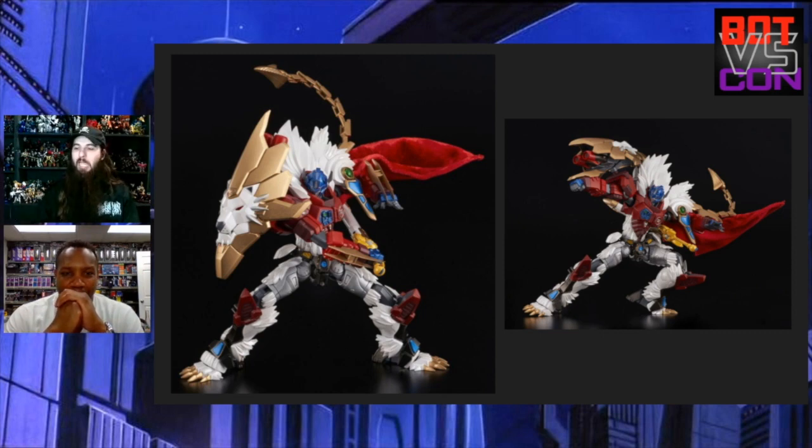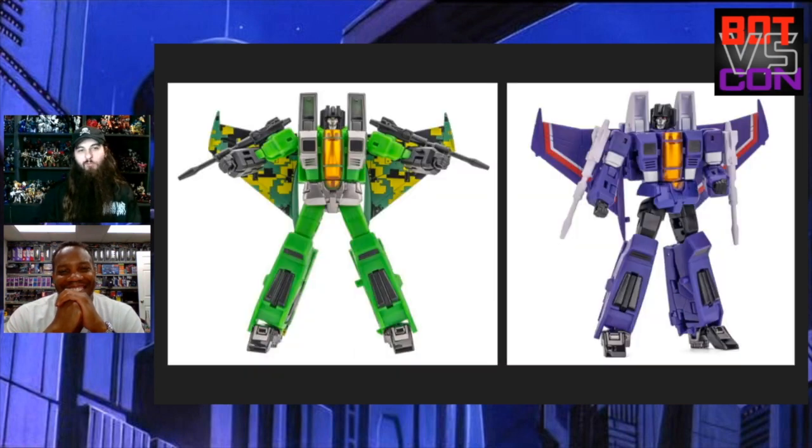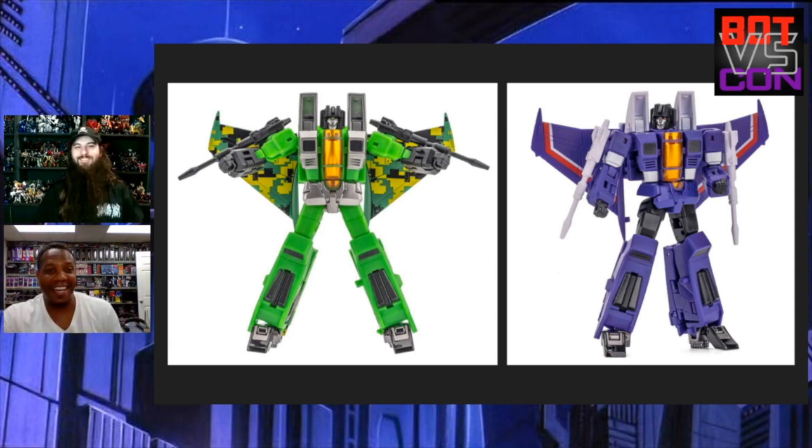I put these next two in specifically for you since you like to collect tiny figures. We've got Legends Acid Storm and Nova Storm. I don't know if I'm pronouncing those right — will you be getting these guys? No, I will not. How are you going to complete your Seekers? It was on clearance and I was dabbling a little in Legends. He says Starscream is going to be so lonely.